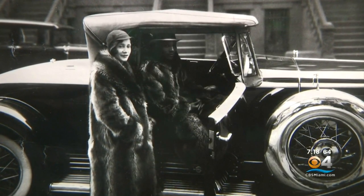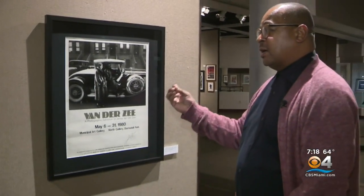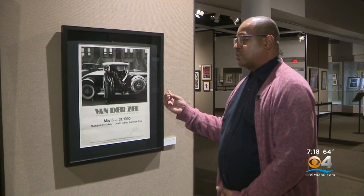This is showing that Black middle-class folk existed in Harlem. And when these images came out, this surprised a lot of America.